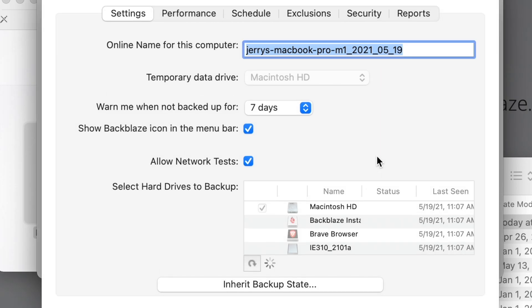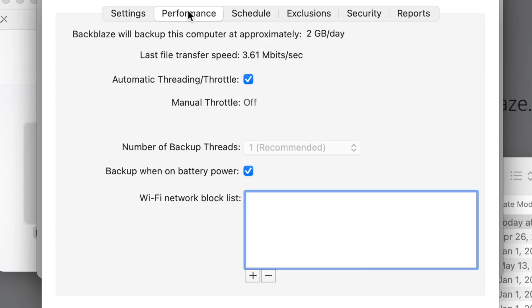By default it's going to back up your entire computer, but there are a number of options you can change. In Settings you can see the computer name, how often you want to be notified if the computer doesn't back up for a certain number of days, and down here is where you can select additional drives to back up — so if you have external drives, you can check them here. On the Performance tab you can set throttling for upload speed or processing power; most people won't need to make changes here, but if you're having issues with other internet connections in your house you may want to manually set the upload speed.